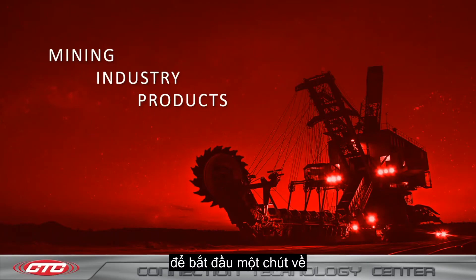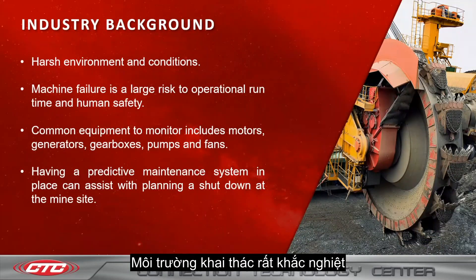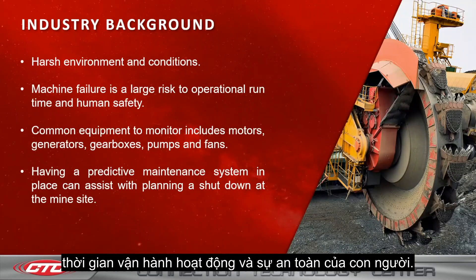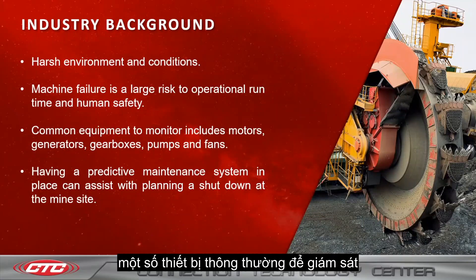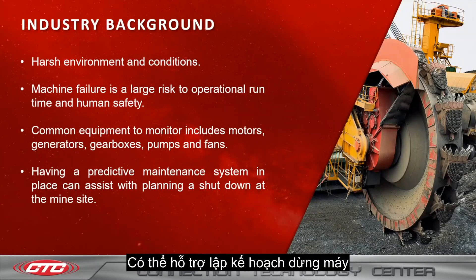To begin, a little bit about the industry background. The mining environment is very harsh. Machine failure is a large risk to operational runtime and human safety. Some common equipment to monitor includes motors, generators, gearboxes, pumps, and fans. Having a predictive maintenance system in place can assist with planning a shutdown at the mine site.